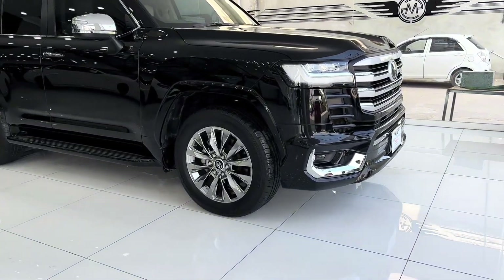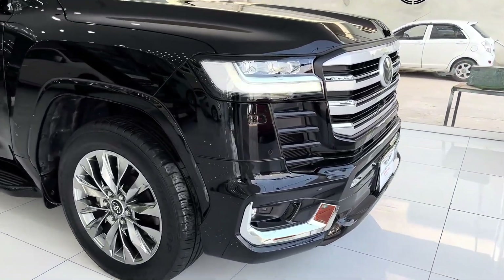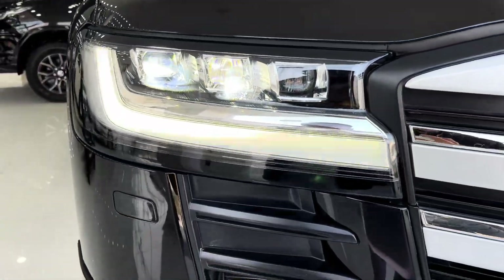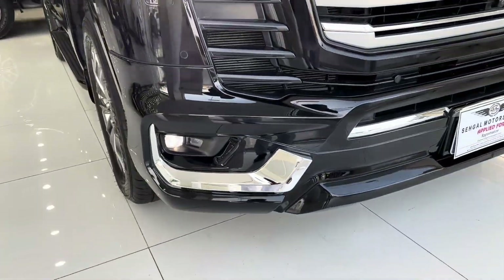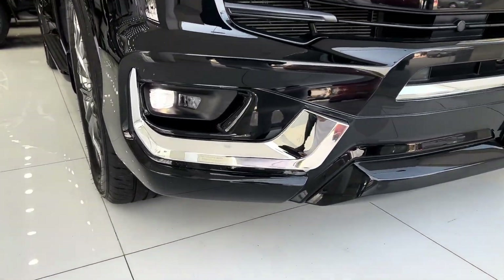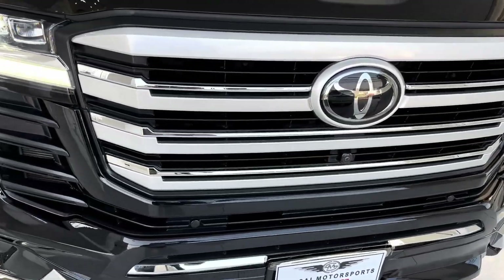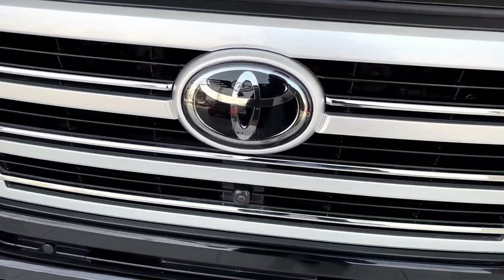The 2024 Toyota Land Cruiser retains its classic and rugged exterior design, with bold lines, muscular proportions, and a commanding presence on the road. Its iconic front grille, aggressive headlights, and robust body-on-frame construction signify its off-road capability and durability.